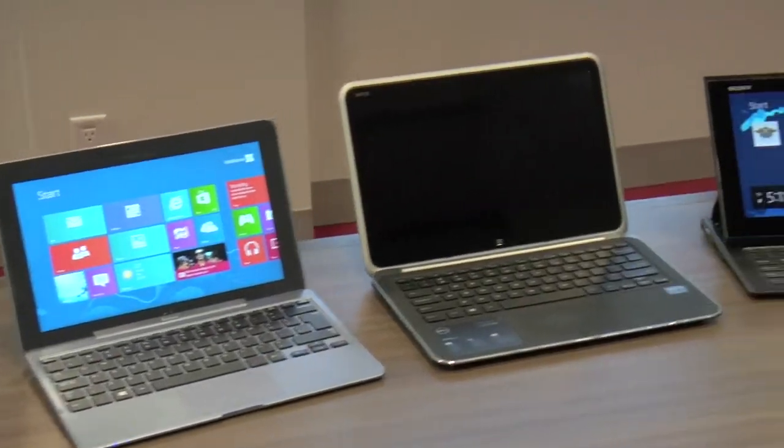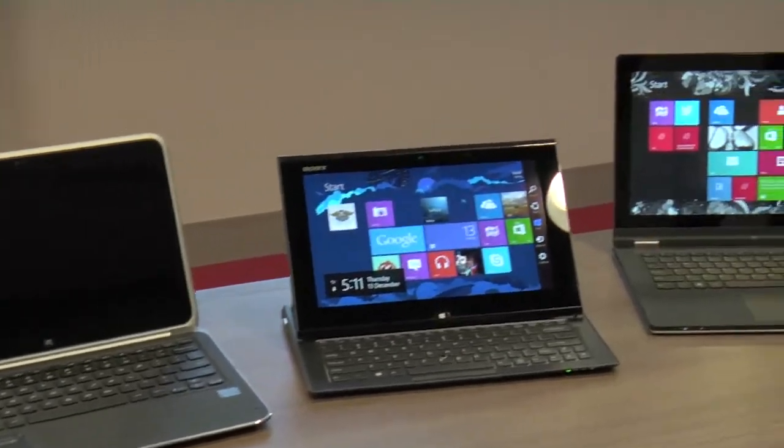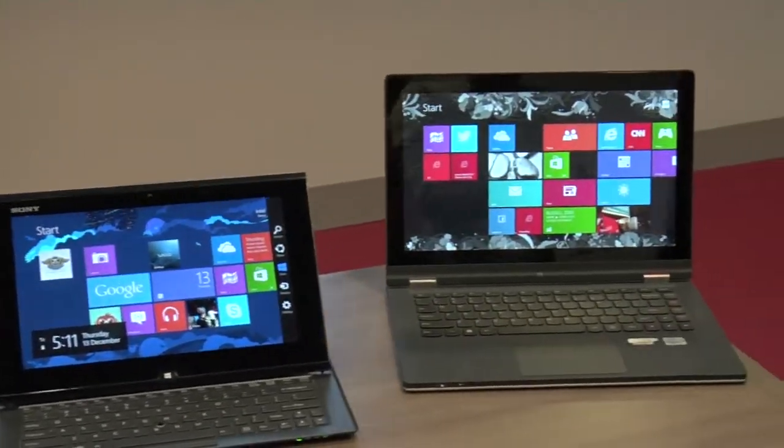Sure. So last year Intel introduced a new category of computer called the Ultrabook, and it's really about no-compromise computing that is thin and light but with all the performance that you could need. Ultra fast, ultra light, and ultra portable. Exactly — it's kind of the best of all three.